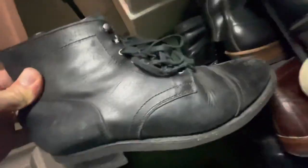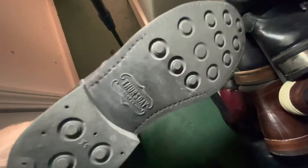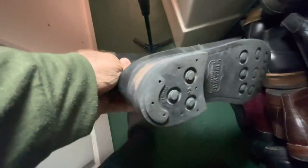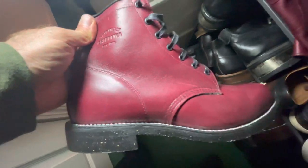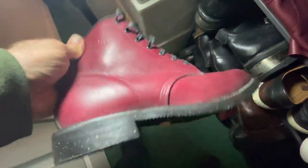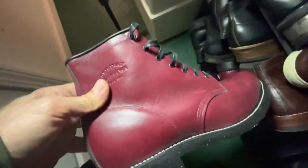That's the Thursday boot — needs a little polishing, and soon it's gonna need a resole, new heel probably next year. This is a Chippewa service boot in oxblood. Haven't worn this one yet, but one of these days.